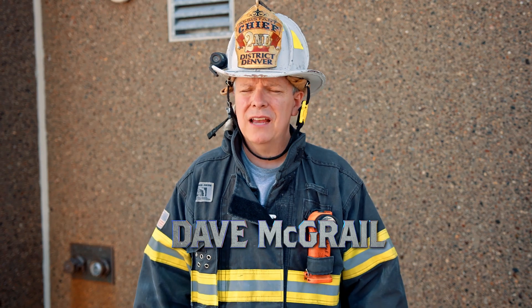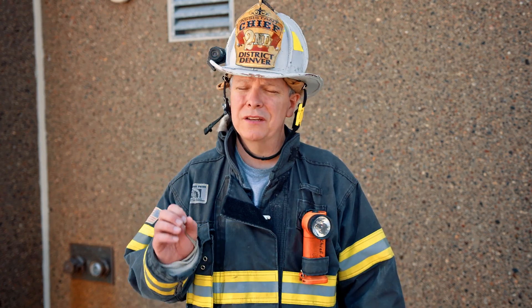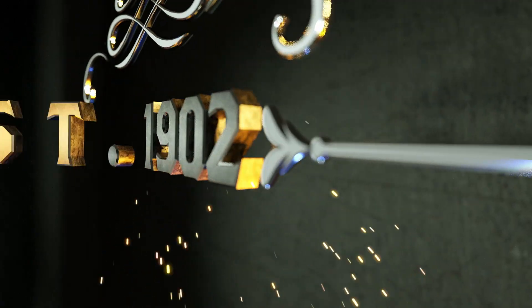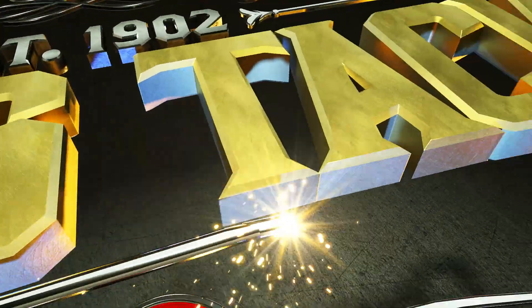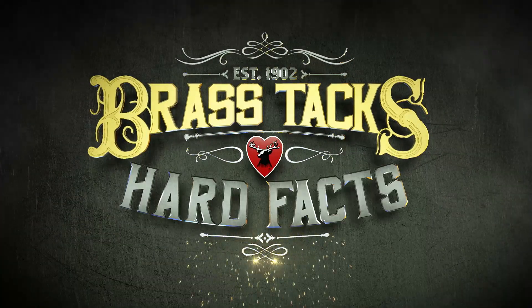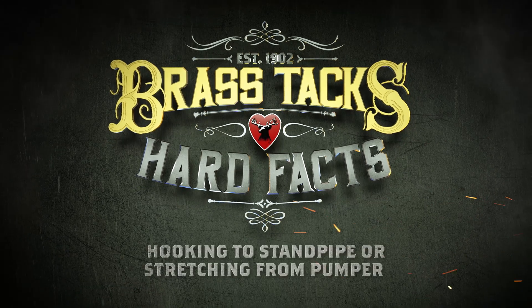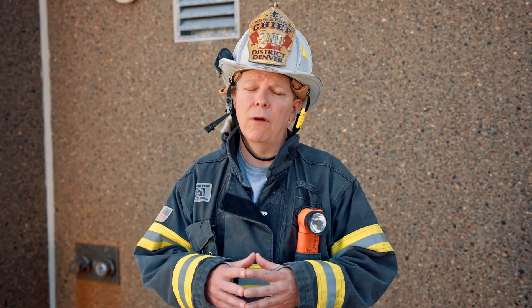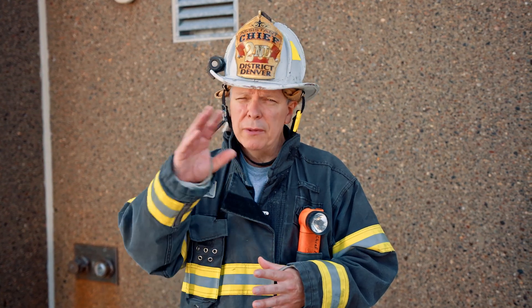I'm Dave McGrail. We're getting down to the brass tacks and hard facts of when the best strategy and tactic is to bypass the standpipe system and stretch your line directly off of the pumper. As a fire officer in the right front seat of a pumper, when you come around the corner and your fire building involves a standpipe system, there should be a big question mark in your mind as to whether or not the best strategy and tactic would be to use that standpipe system or stretch from the pumper.